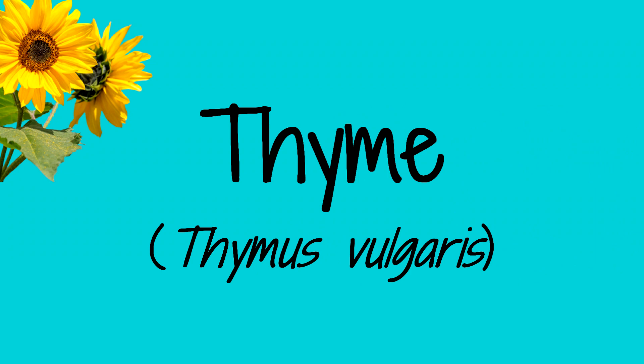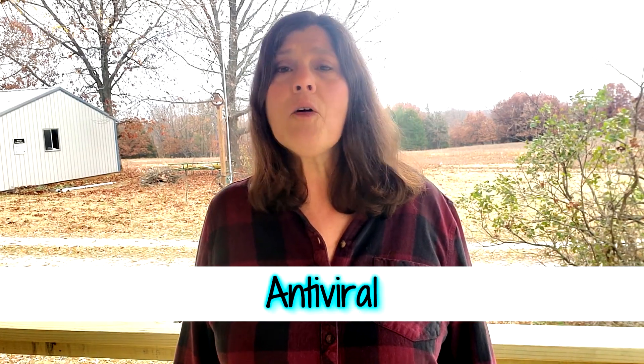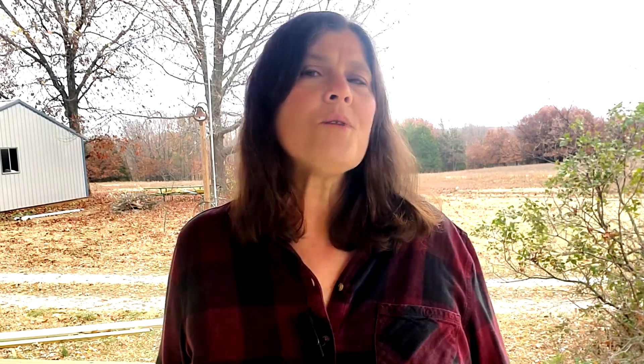With a subtle earthy flavor, thyme is commonly used in various dishes. My grandma always added a bit of thyme to her green beans, and it's also great on beef. Medicinally, thyme has antibacterial, antifungal, and antiviral properties. A warm gargle made with thyme can soothe a sore throat, and a tincture made with thyme can alleviate acne when applied once or twice a day.